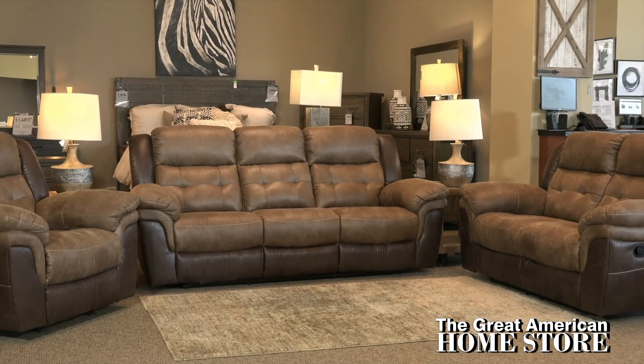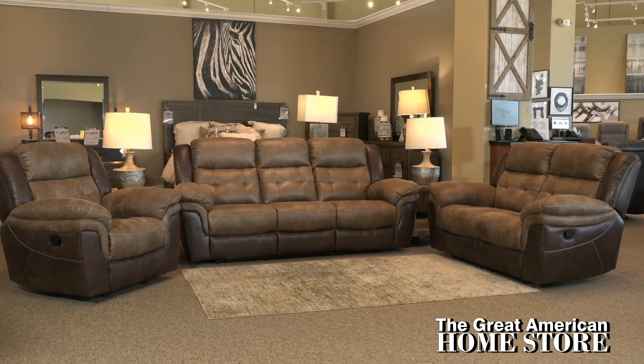Come in today and experience the largest selection of motion furniture in the Mid-South.